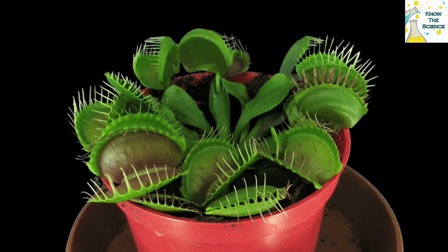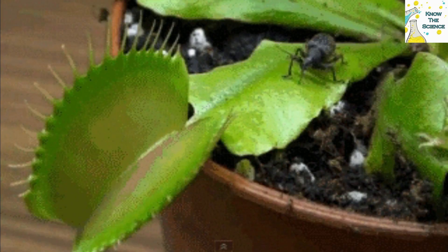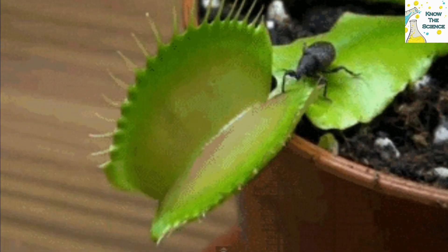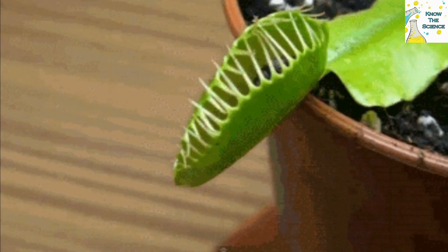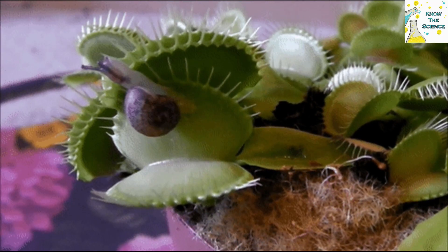The Venus Flytrap is a flowering plant best known for its carnivorous eating habits. The trap is made of two hinged lobes at the end of each leaf. On the inner surfaces of the lobes are hair-like projections called trichomes that cause the lobes to snap shut when prey comes in contact with them.